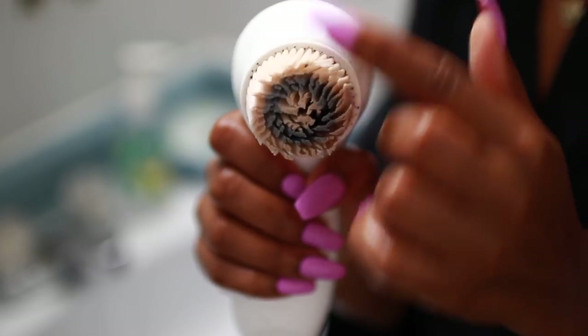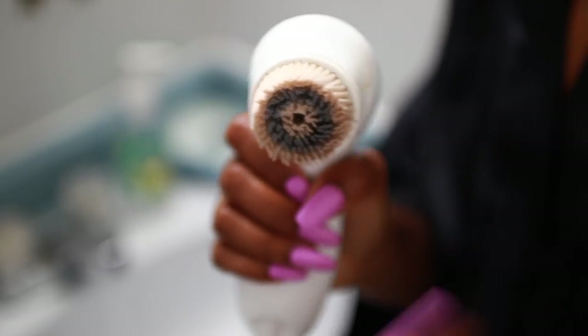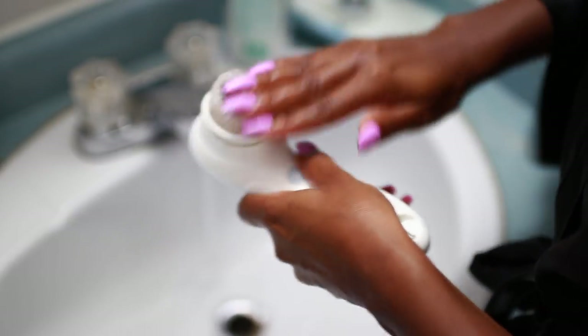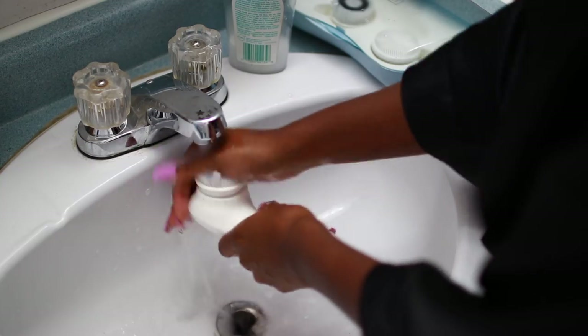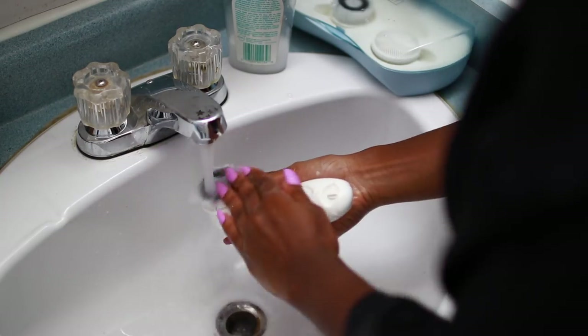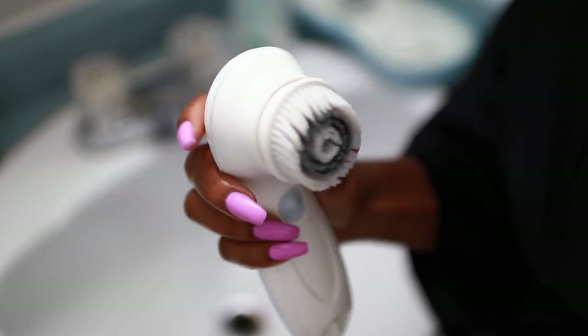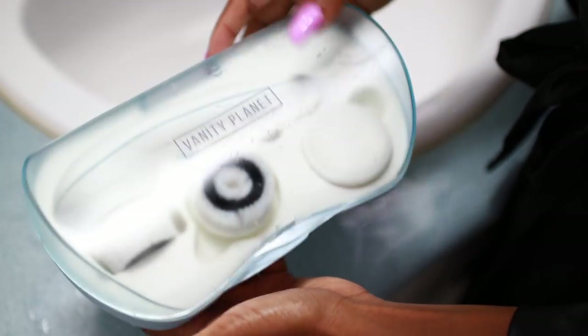Once that's done, I rinse my face again and then clean my brush — as you can see, it picks up all the makeup I didn't get with my makeup remover. I squirt a little soap on it, mix it around, run it under warm water, and it's brand new. I love that it comes with a carrying case since I'm always traveling, so I store it away and get on with my skincare routine.